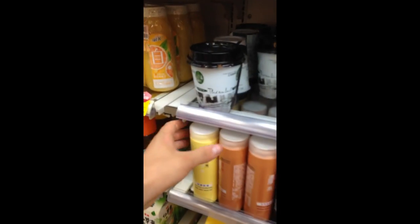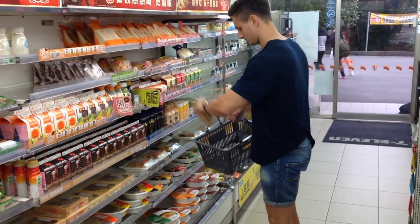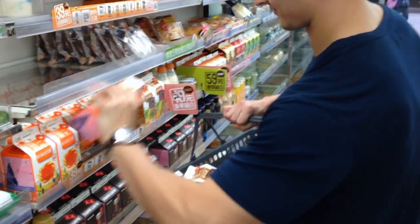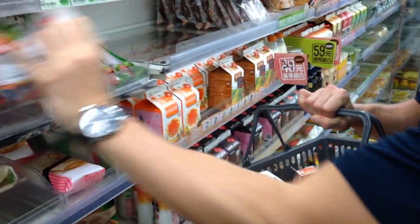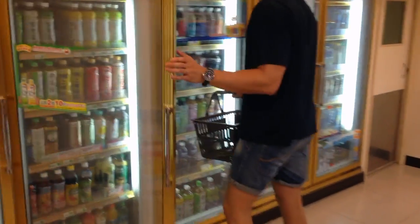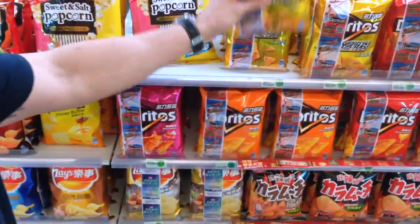Grab the product that you want to buy, just the way you usually do. Our innovation takes place already here. All 7-Eleven products are labeled with a small RFID chip. RFID stands for Radio Frequency Identification Technology. These chips are cheap, easy to put on the product, and will be outsourced by Check In Check Out to one of the leading manufacturers in Asia.